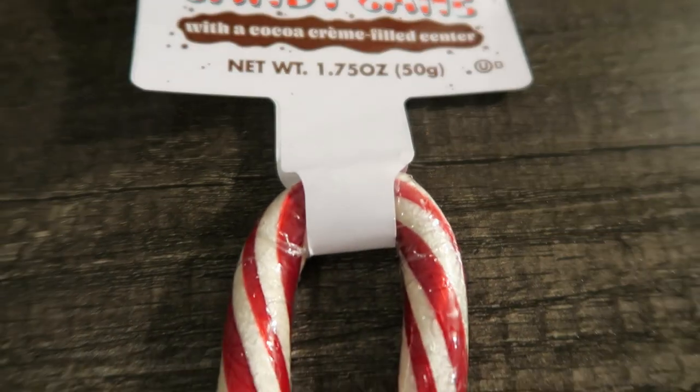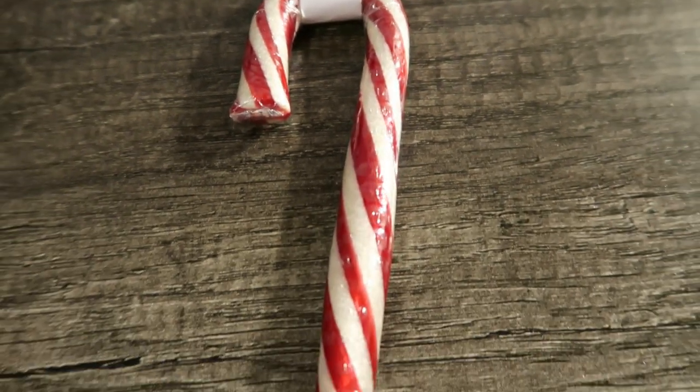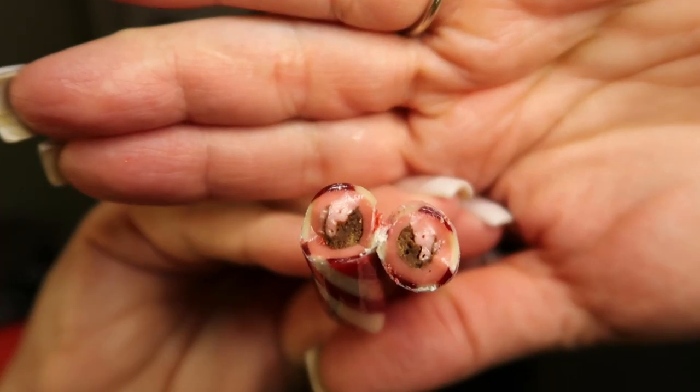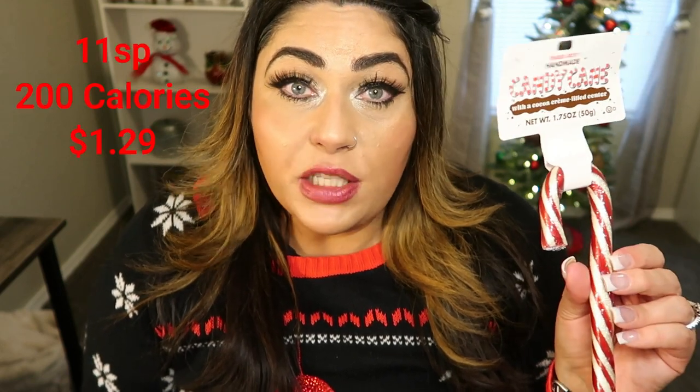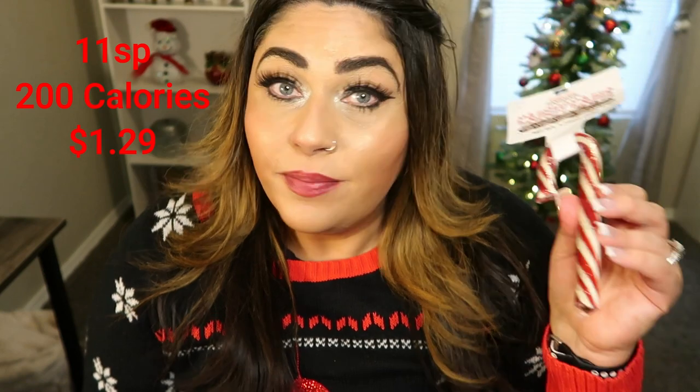This is the last pepperminty thing I have for this haul — the handmade candy cane with a cocoa cream filled center. Great stocking stuffer — again the pairing of chocolate and peppermint. I was hoping for a good amount of chocolate in the center because candy canes are really strong peppermint and I didn't want it to overpower the chocolate. There is a good amount — you can see that nice ribbon of chocolate in the middle of the candy cane. This is good. I definitely taste way more candy cane than chocolate, I get the texture but not so much the taste, but it's really good. This entire candy cane is 200 calories.